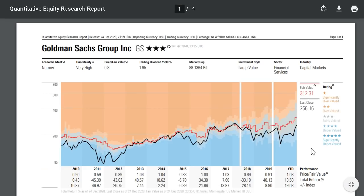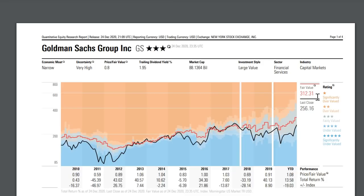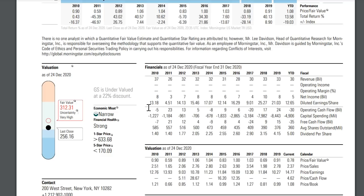If we take a look at a Morningstar report, the estimated fair value for Goldman Sachs is at $312 per share — significant upside from where we sit today in that $256 range. If we take a look at the chart, that represents a 22% discount on the share price at this current level.